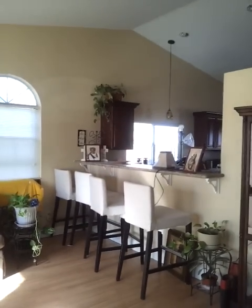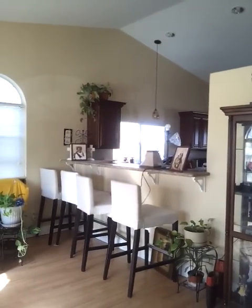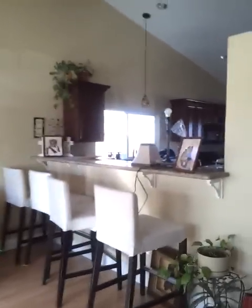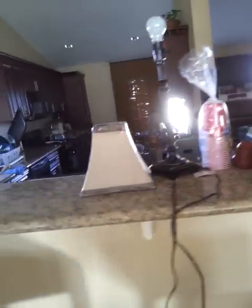They opened up the wall from my kitchen to my living room and they added this counter. I bought some bar stools from Ikea. So this is my countertop, which is granite.